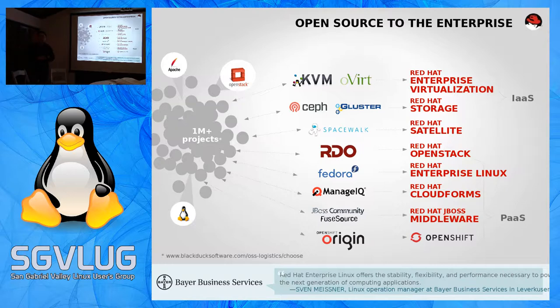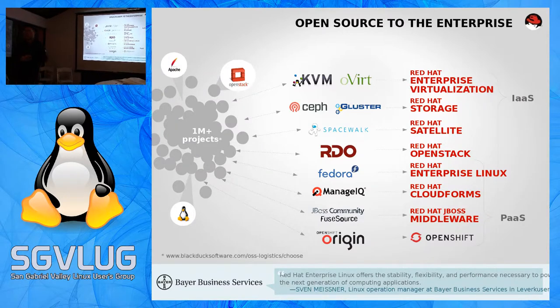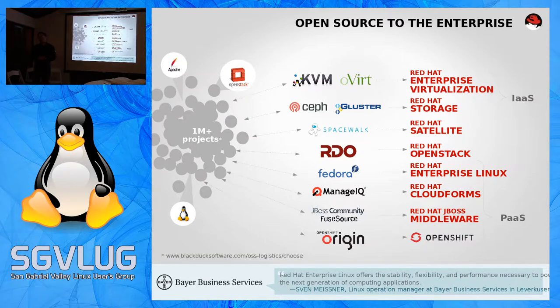A lot of people say when CentOS breaks, the answer is just use a newer version of CentOS. Some people can do that, but there are companies that cannot - they need something much more stable, with a release cycle that doesn't have a new patch every week or every month. They need something much, much more stable.